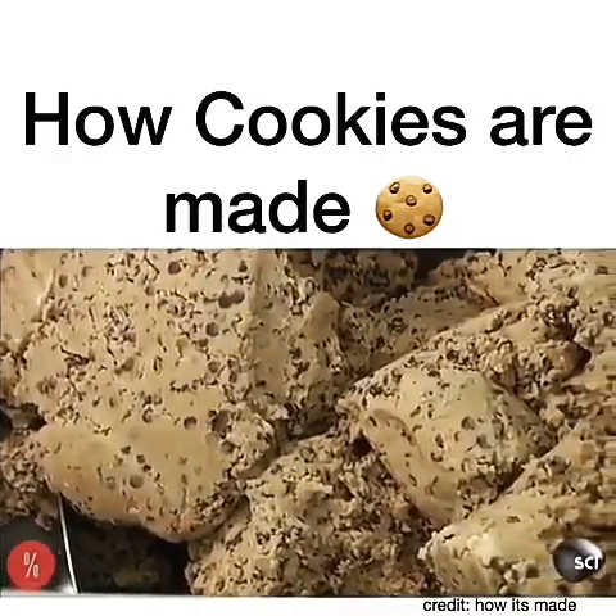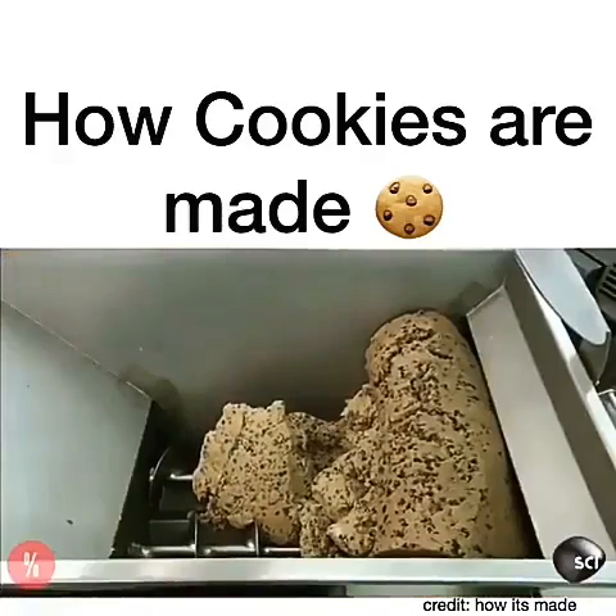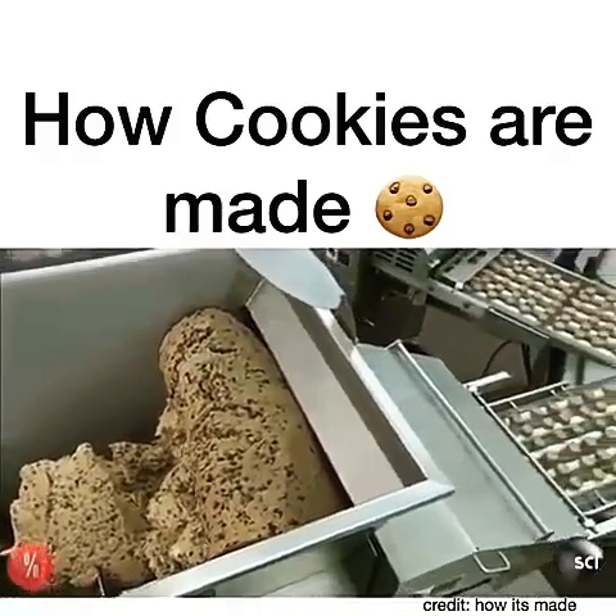It pushes the dough through round dies, producing row upon row of round pieces weighing 41 grams each — one of several sizes the factory produces.